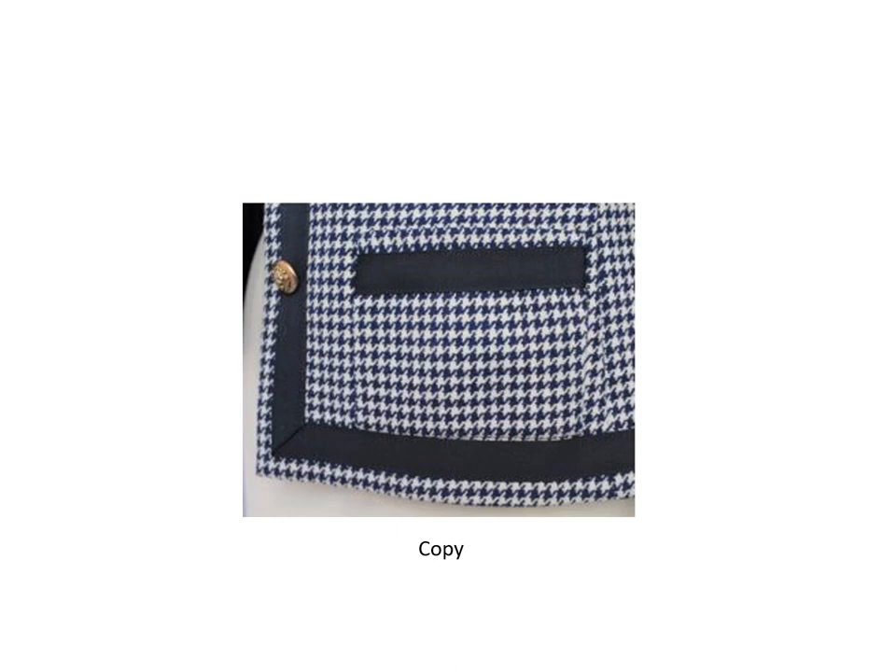The pockets on the copy were stitched by machine to the lining at the top and sides. The unfinished bottoms were machine stitched to the jacket, then the sides were sewn in place by hand. You can feel the seam allowance at the bottom of the pocket when you put your hand into the pocket.